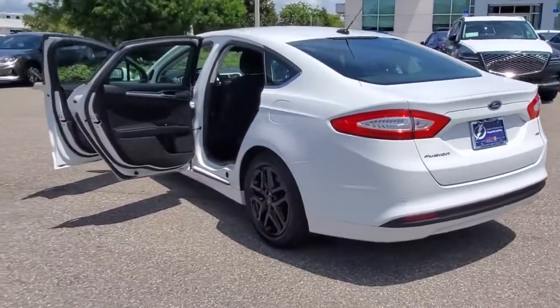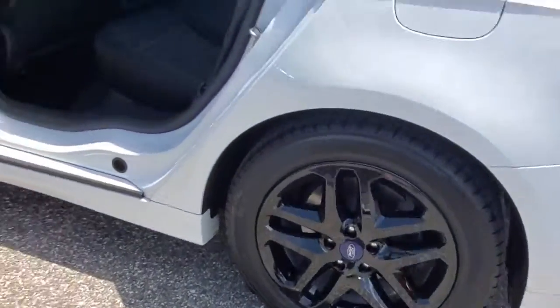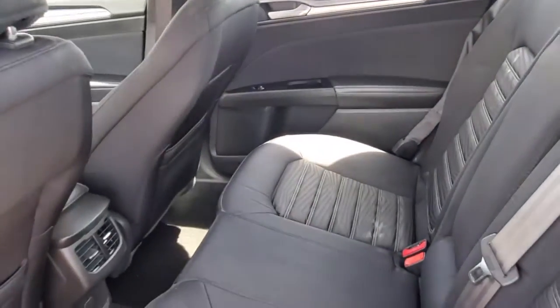This midsize 4-door leverages the latest technology to keep you safe, connected and entertained, while it soothes and spoils you with a tasteful, luxurious interior and silky smooth ride. These are just some of the great options this vehicle comes with.